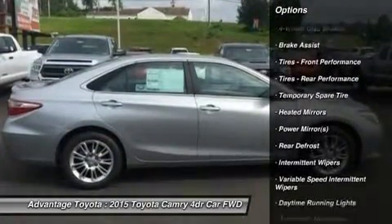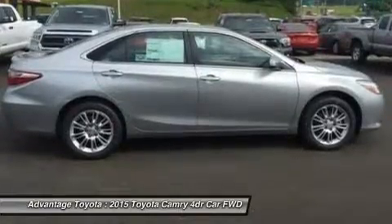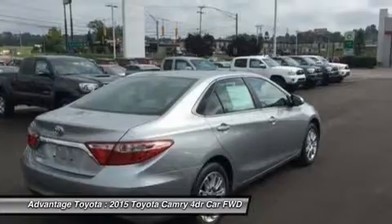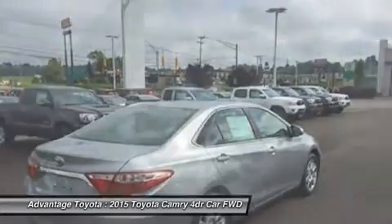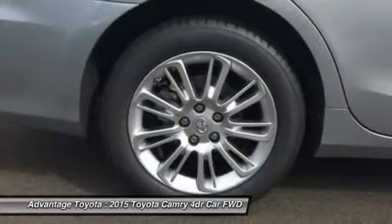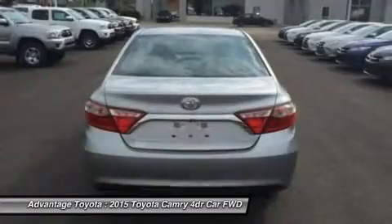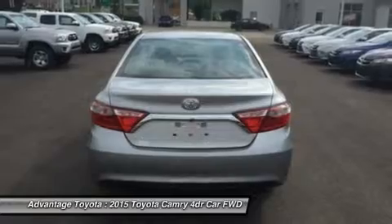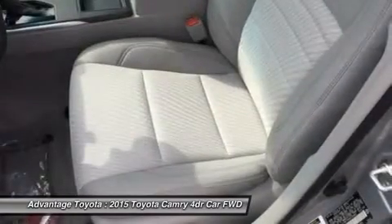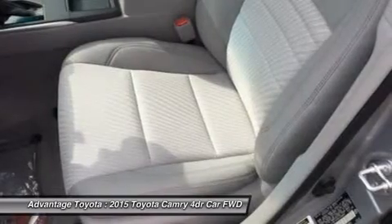Dual chrome-tipped exhaust is also available. Choose from three different engines, including a 2.5L engine with 178 horsepower paired to a 6-speed automatic transmission capable of 25 city/35 highway mpg, or a 3.5L V6 with 268 horsepower paired to a 6-speed automatic transmission capable of 21 city/31 highway mpg.